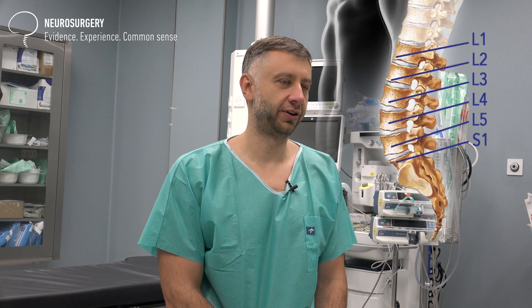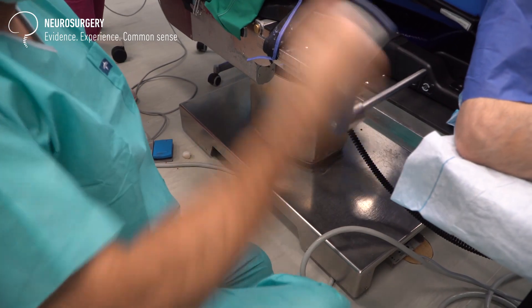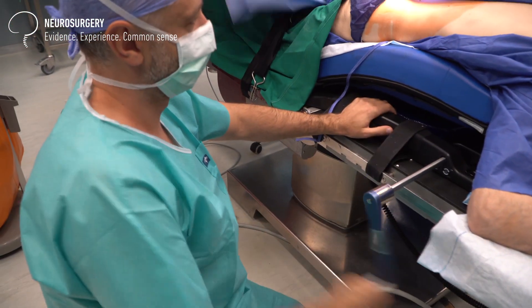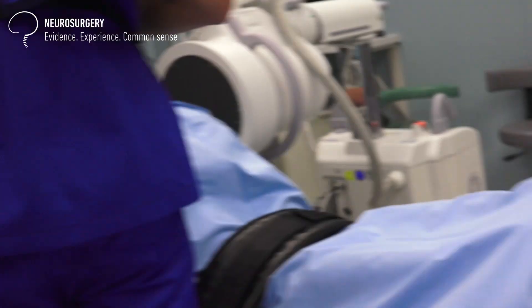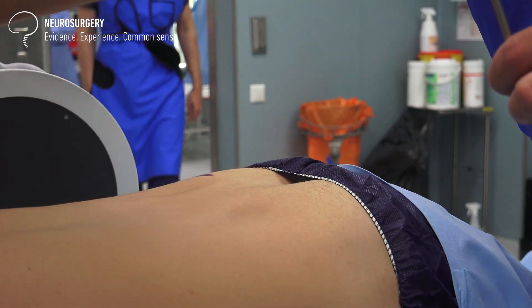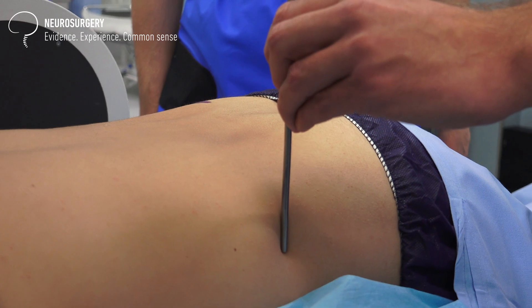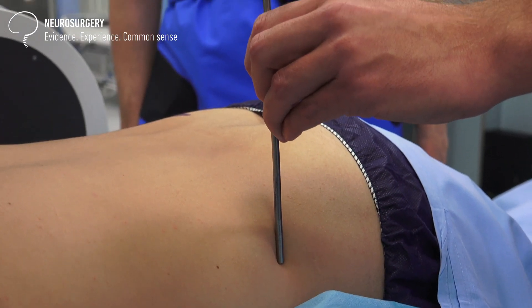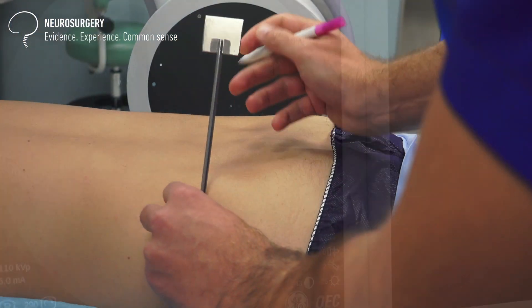Surgeries for disc herniations are quite common and straightforward. We position the patient prone on the table, then we perform an x-ray before making the incision just to mark the incision site and keep it small. After preparation of the surgical field and draping, we start the surgery. We reach the interspinous space, then perform another x-ray to confirm we are on the correct level, because it's quite easy to get confused. Then we proceed with the micro discectomy.